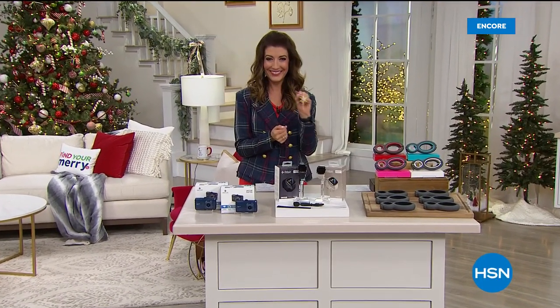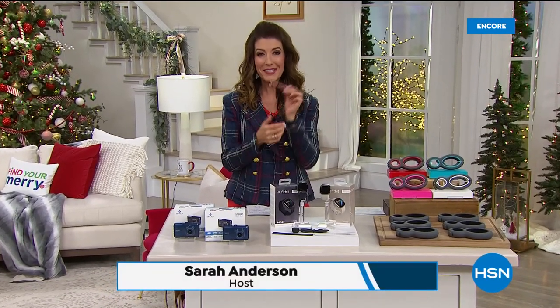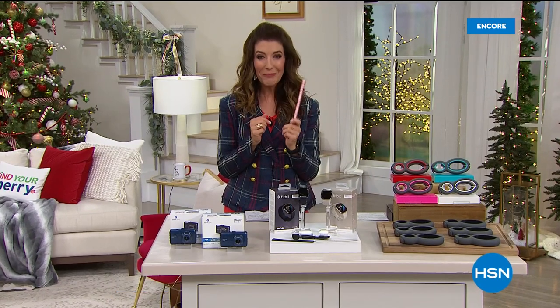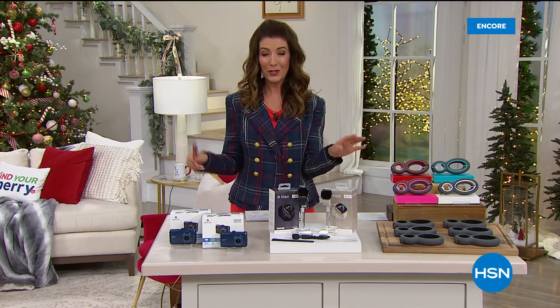Do I have your attention now? I've got your cat's attention, I can tell you that. Hey everyone, I'm Sarah. Coming up in a moment, a look at our today's special — a very cool nine-in-one TACPEN from our friends at Bell and Howell. But first, I have an amazing show lined up for you.